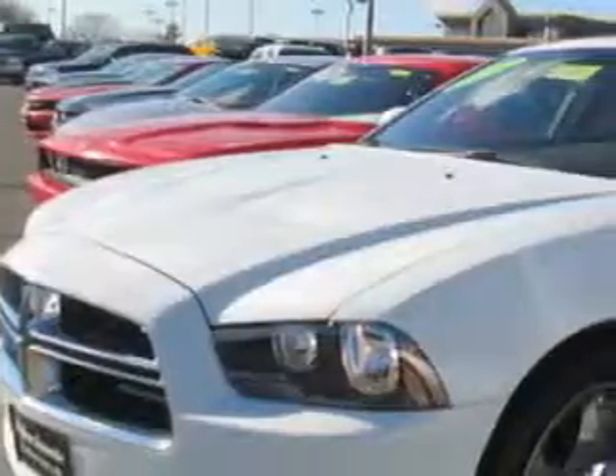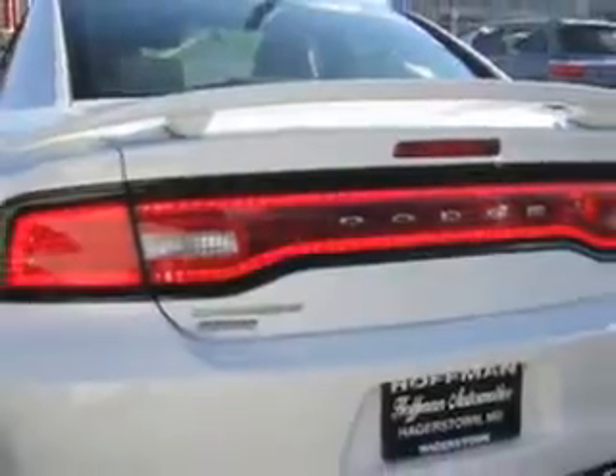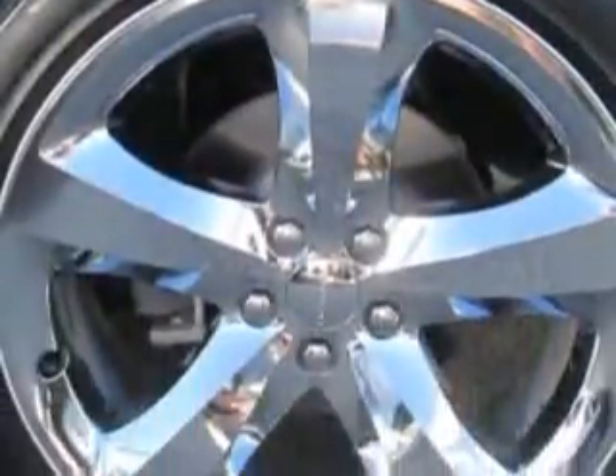Check out this white 2012 Dodge Charger equipped with a 6 cylinder engine and an automatic transmission. Enjoy an exceptional 31 miles to the gallon on this great car with features like hill start and braking assist, heated driver seat, and remote engine start.